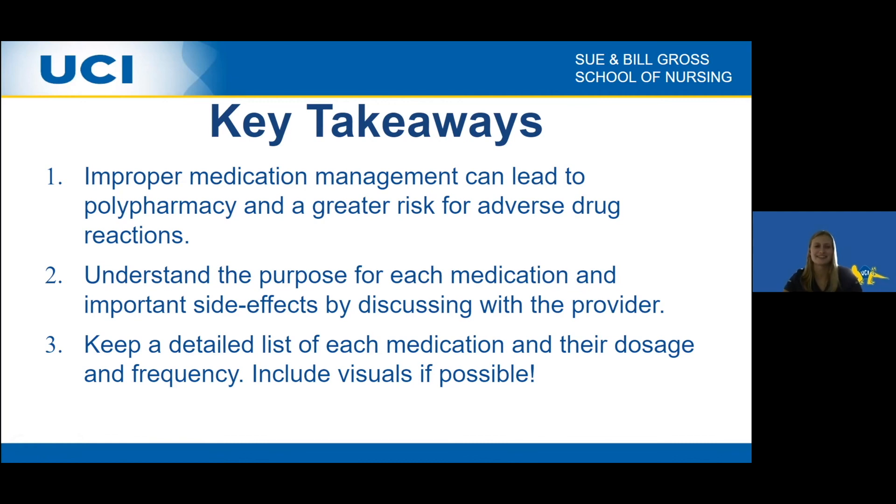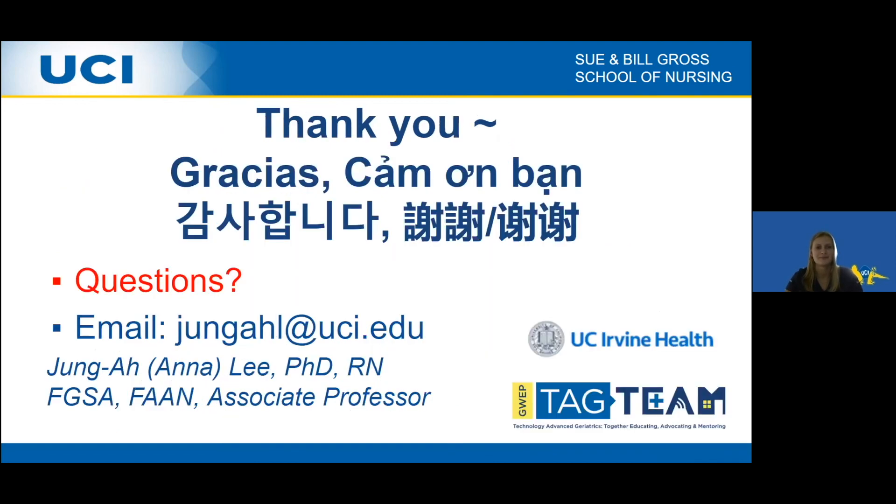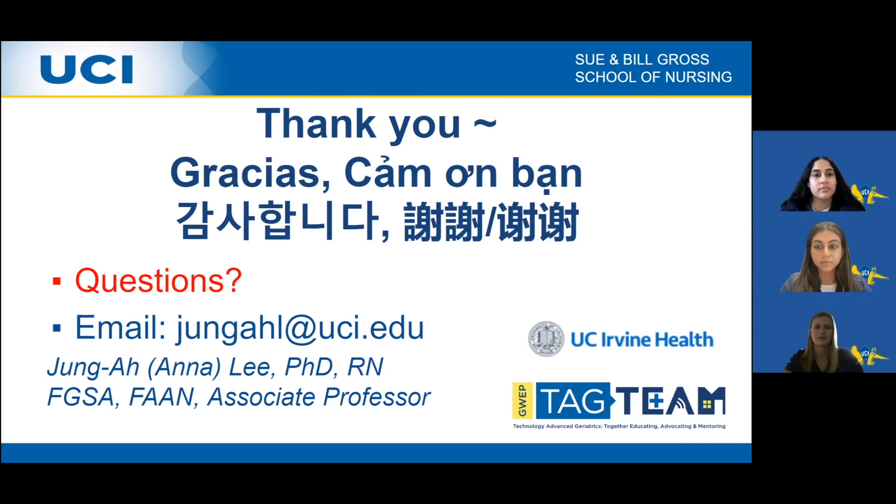Our key takeaways are: improper medication management can lead to polypharmacy and a greater risk for adverse drug reactions; it's important to understand the purpose and side effects of each medication by discussing them with your provider; and keeping a detailed list of each medication's dosage and frequency can help manage polypharmacy, including visuals of each medication if possible. Thank you all for watching. Please email Joong Ali with any questions or reach out to the UC Irvine health team.